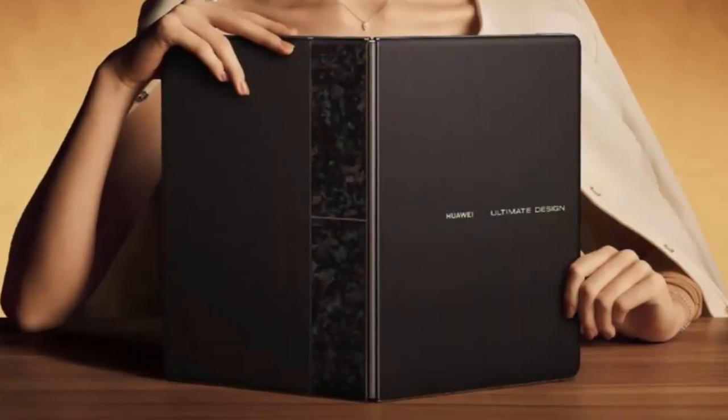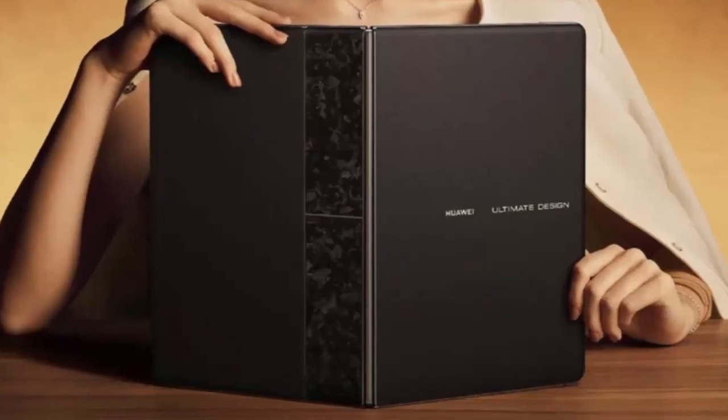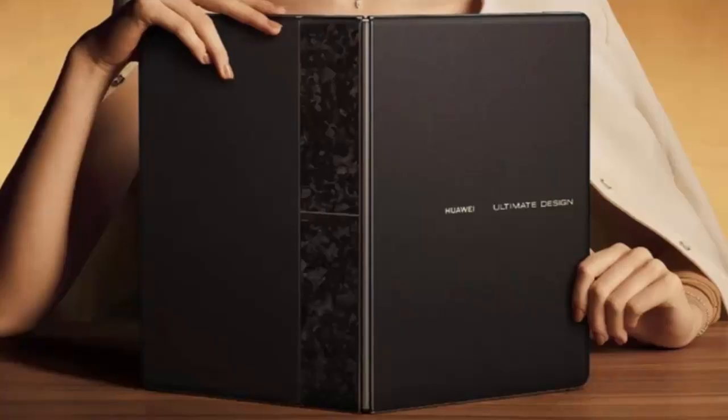Welcome to the Future of Laptops. Huawei has just unveiled the MateBook Fold Ultimate Design, a revolutionary foldable device that blends cutting-edge technology with ultimate portability.